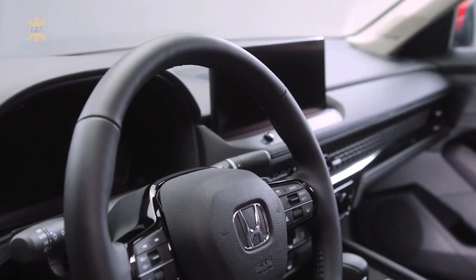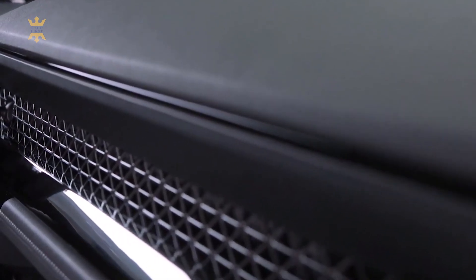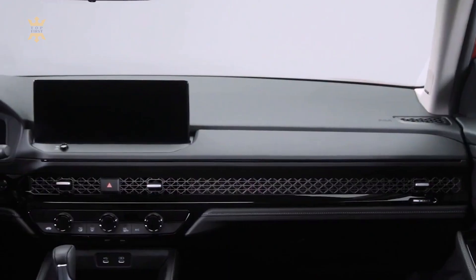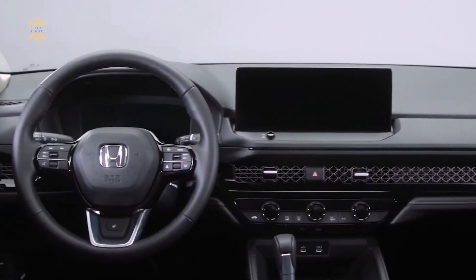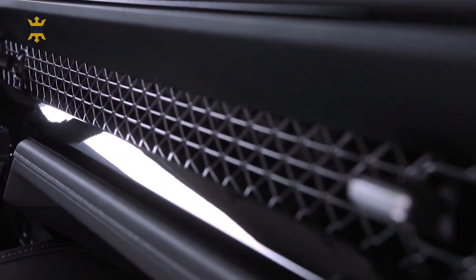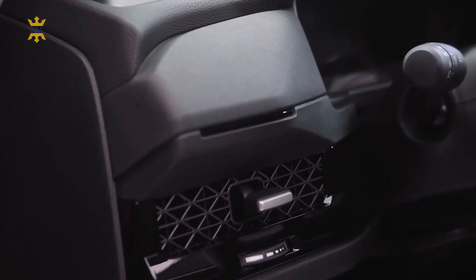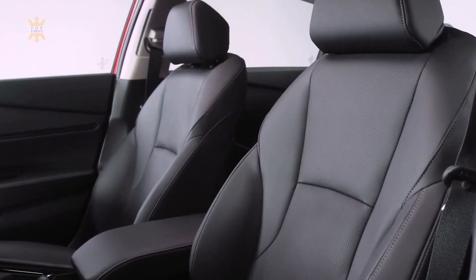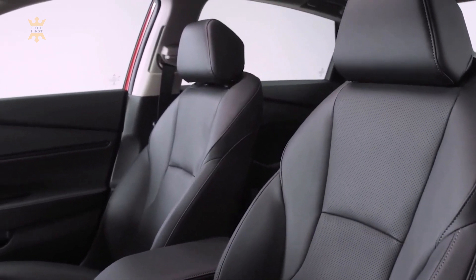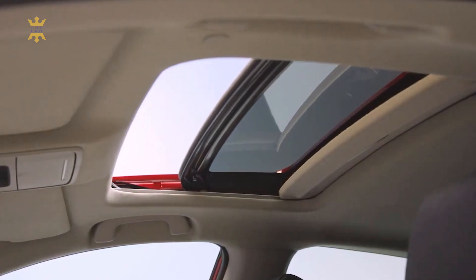Step inside the Honda Accord and you'll be greeted by a spacious and refined cabin that embraces both driver and passengers. The use of premium materials and meticulous craftsmanship elevates the interior to new levels of luxury. The driver-centric cockpit provides easy access to controls and features, ensuring a seamless driving experience. The available leather seats, heated and ventilated front seats, and dual-zone automatic climate control create an environment of comfort and convenience.